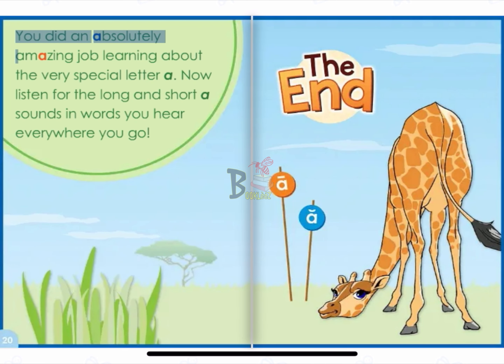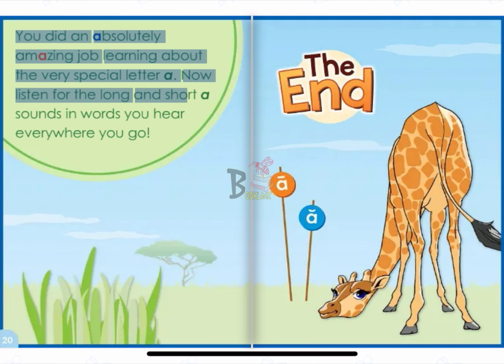You did an absolutely amazing job learning about the very special letter A. Now listen for the long and short A sounds in words you hear everywhere you go.